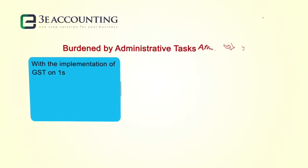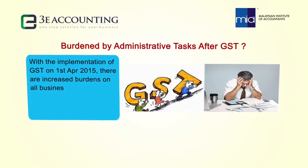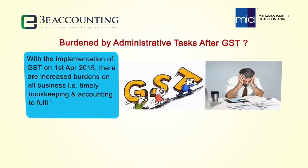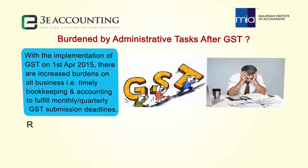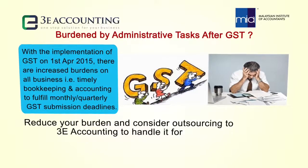With the implementation of GST on 1st April 2015, there are increased burdens on all businesses — namely timely bookkeeping and accounting to fulfill monthly and quarterly GST submission deadlines. Reduce your burden and consider outsourcing to 3E Accounting to handle it for you.